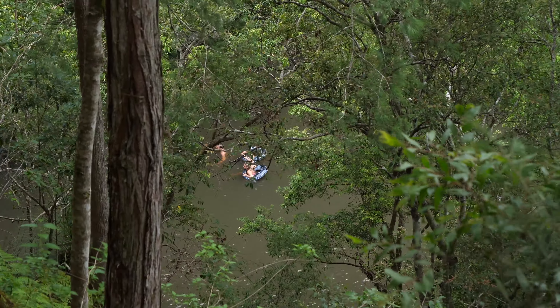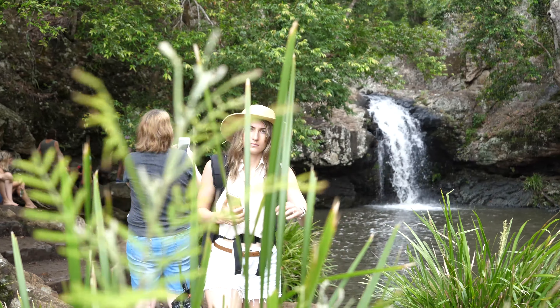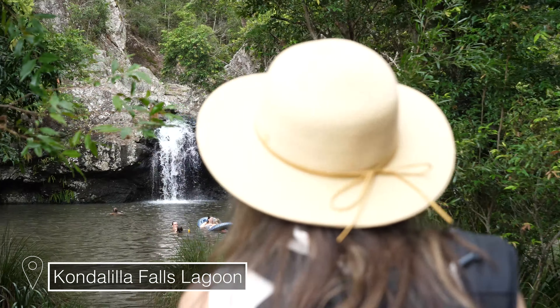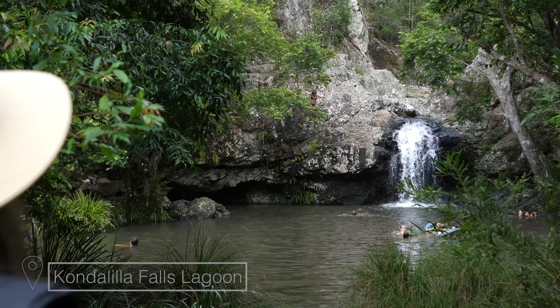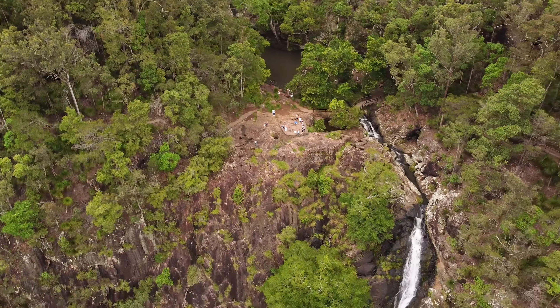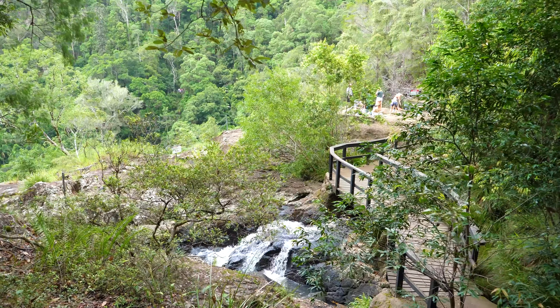This place is looking super busy today! It's still the six-week school holidays here in Australia over Christmas time and I think everybody's here — I've never seen it as busy before. We're not going to stop at the top section because of how busy it is, so we're going to continue on the track and try to get down to the base of the main falls.